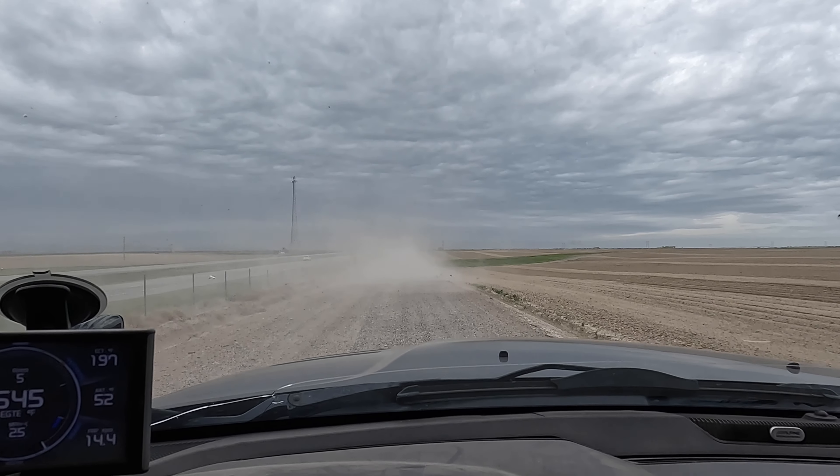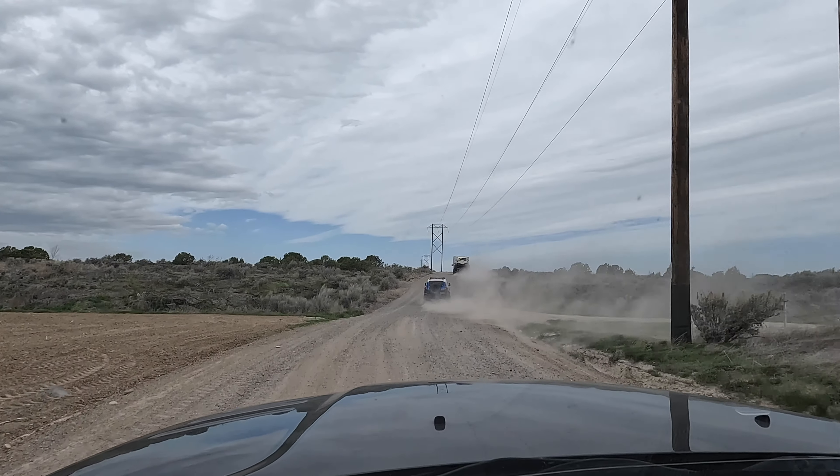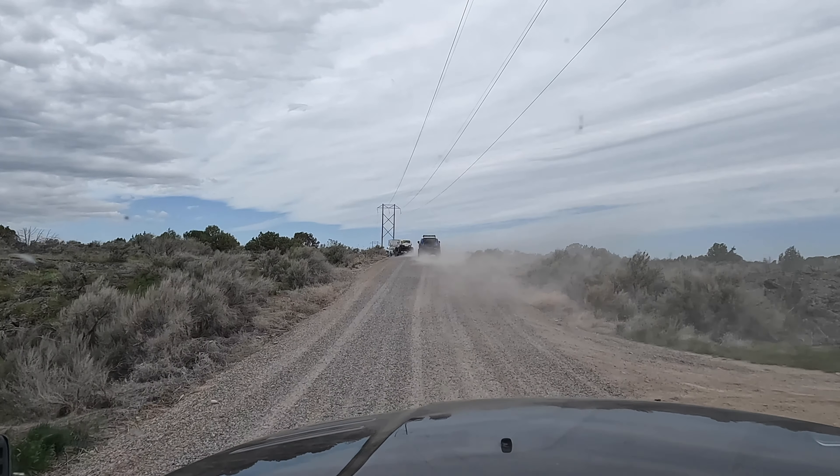Good morning, everybody. I am currently following a dust cloud — it is very, very dry and dusty out here right now. We're on our way out to this area called Hell's Half Acre. We're going to do some off-roading today in this nice, incredibly windy day. Let's cruise on down this road and check out this new area to do a little off-roading and maybe even camping tonight.